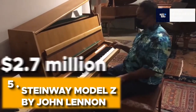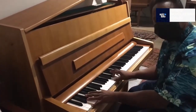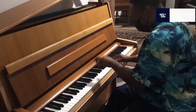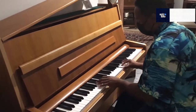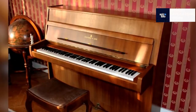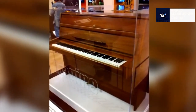Steinway Model Z by John Lennon — $2.7 million. This piano belonged to the well-known musician John Lennon. Because of his ownership, the market value of this piano surged to $2.7 million, making it one of the priciest pianos in the world. John Lennon, who had a rich history with this Steinway Model Z, utilized the piano to compose and record his iconic work. One of the most costly pianos ever sold, it was sold to George Michael in 2000 for almost $2.7 million Australian dollars.